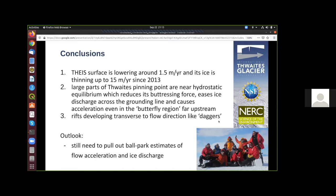I haven't managed to pull out some ballpark numbers for what I estimate the removal of the pinning point will cause in the future, but I want to do that. With that, I'd like to thank all my co-authors and especially the Tarzan field team for their tireless commitment last season. Thank you very much.